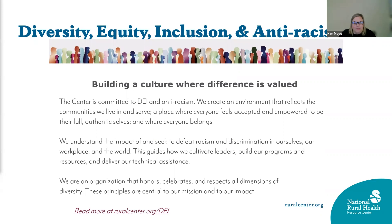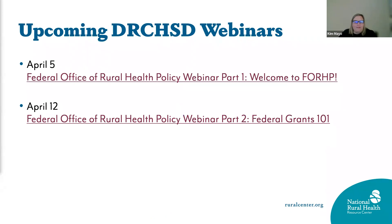We have more resources on our website about that commitment. We also have upcoming webinars: an overview of the Federal Office of Rural Health Policy on April 5th, and on April 12th a Federal Grants overview covering the application process and what to look for. Both will be great webinars to attend.